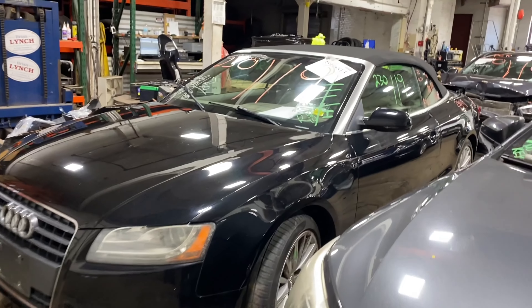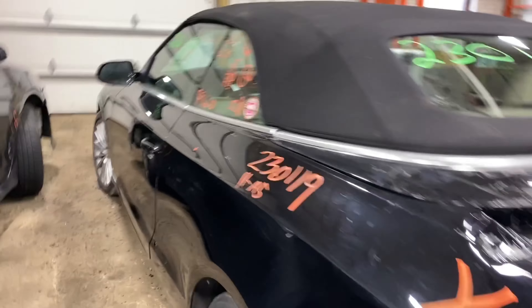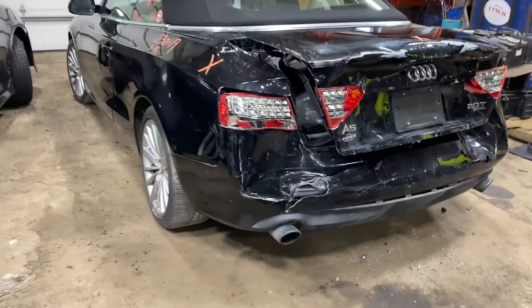Today we do have a 2011 Audi A5, 79,000 miles on that four-cylinder two-liter turbo. This one did come to us from local auction from a recent rear collision.